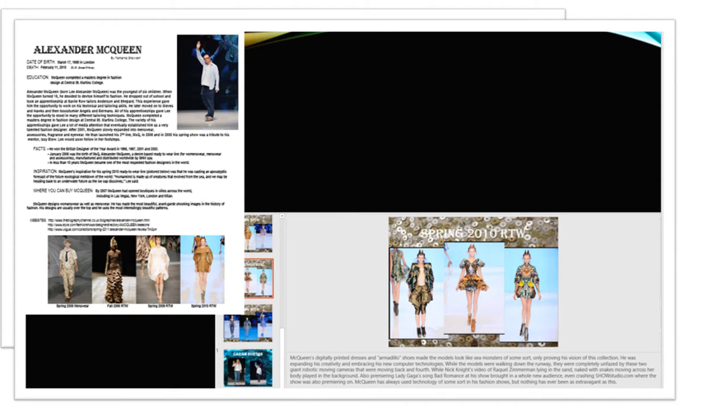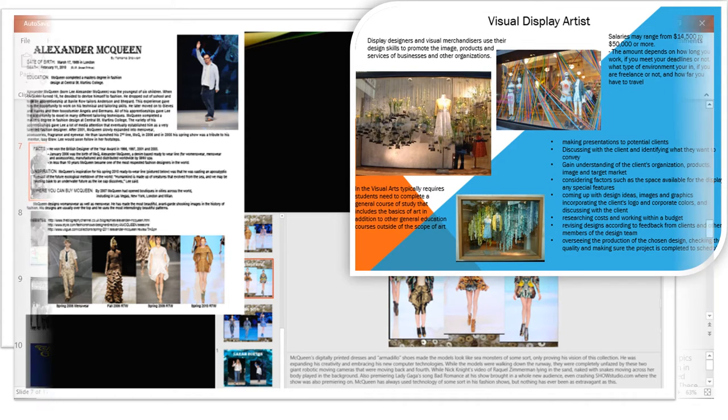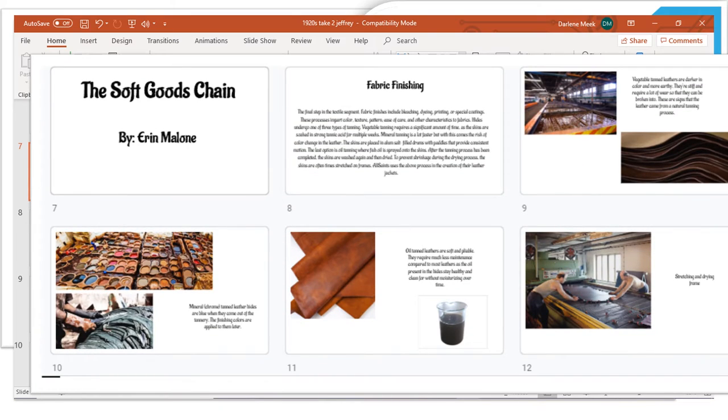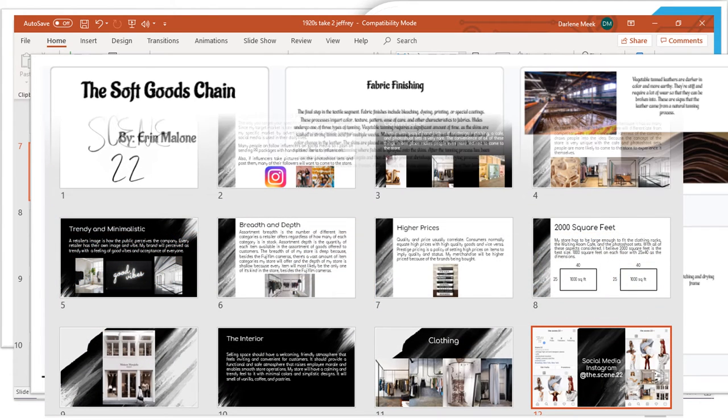Inside other assignments, math, science, and ELA are integrated as students learn additional theory units. They are encouraged to use the note pages on PowerPoint presentations to exhibit their understanding of concepts. Units that include bell curves and formulas of trend forecasting, technology over the decades in fashion history, and different forms of manufacturing in the soft goods chain unit are exhibited by these core academics.